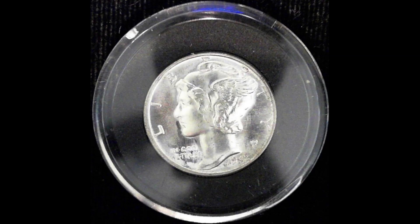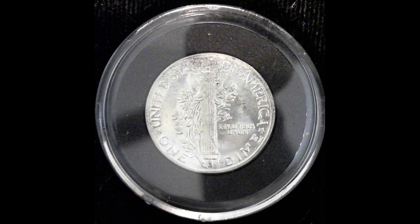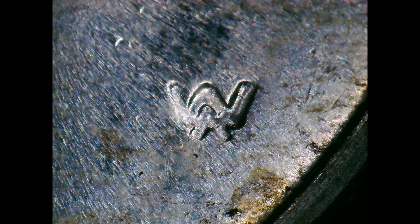Finally, the one that is my pride and joy for the day — a 1945 Mercury Dime in uncirculated condition with a double die obverse. I believe this is doubled die number five. There you have it.